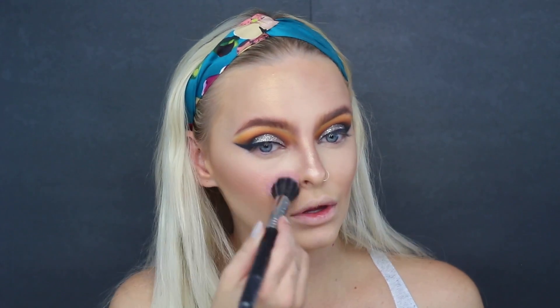Next, taking my Too Faced blush, I'm just adding a soft pinky peach vibe to the face. I just want it to be very pretty and cute, so I'm just kind of flushing this over my cheeks.